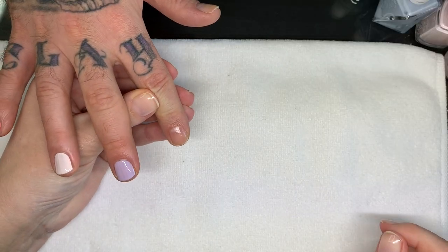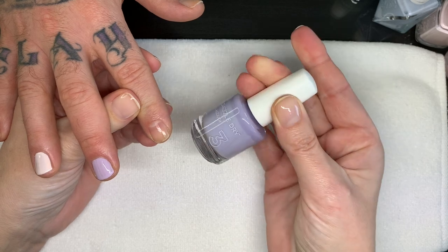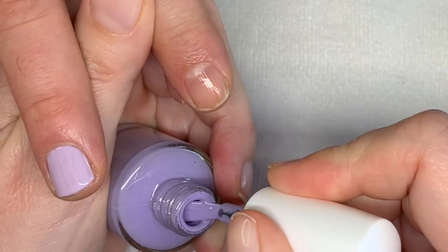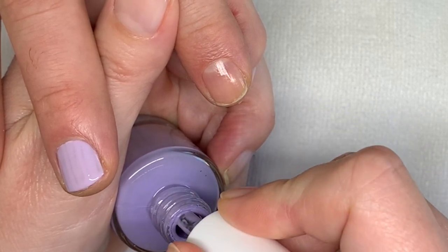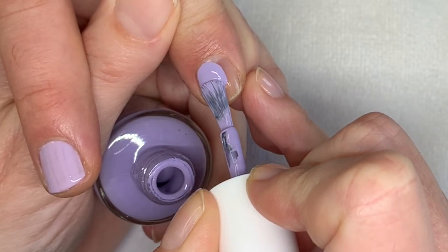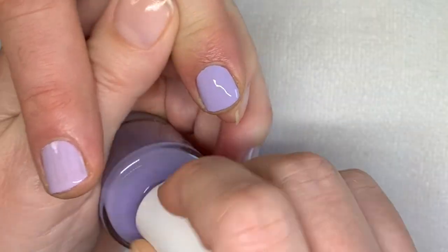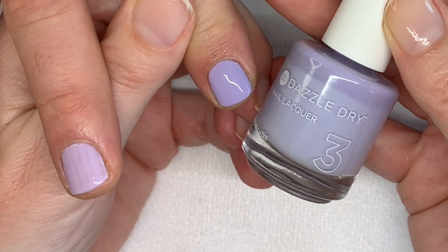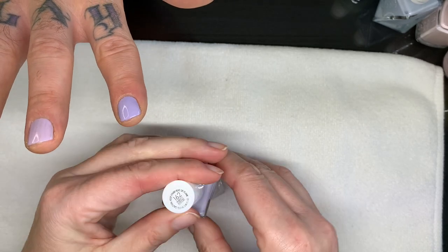We have three purples but they're all very very good so we have to show them all. This one is Faith by Dazzle Dry — a beautiful, beautiful purple. The formula on this one is absolutely outstanding. The Dazzle Dry pastels are excellent — the green one is also fantastic. Their entire lineup is really good, and as pastels, incredible.